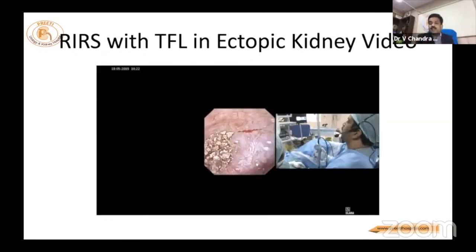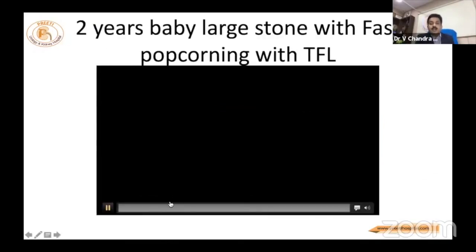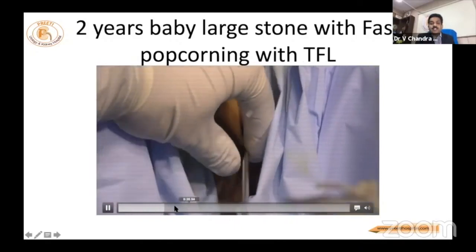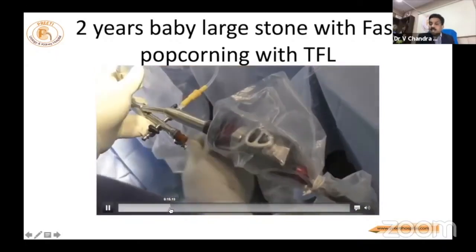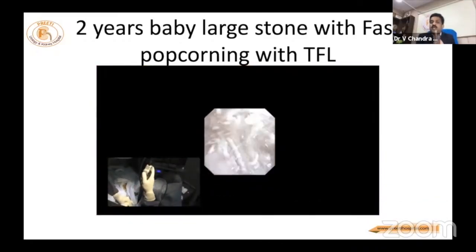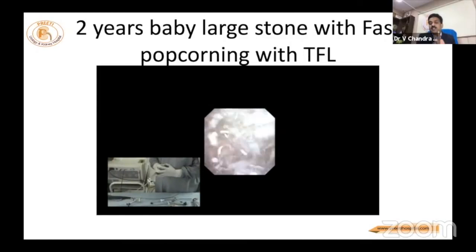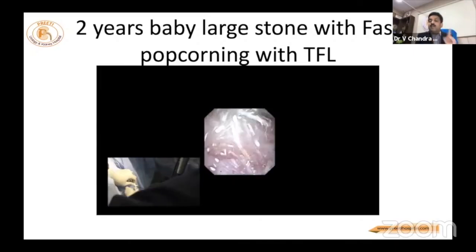This is a two-year-old baby with large stone burden for RIRS. This is the external genitalia — a very small baby. Dilatation can be done in the female patient, so we are using that approach. We go inside and pass the access sheath. There is no vision at times, but we know where we are in the calyx. It is very fast. Outflow is very good. At the end, you can see the calyces are not damaged, the papilla is nicely visible, and there is no thermal damage. You can inspect at the end with good vision. This is the fine dust produced in a two-year-old baby.